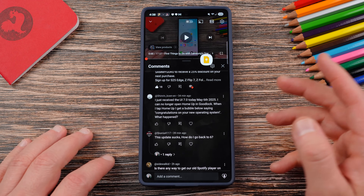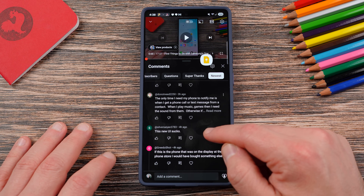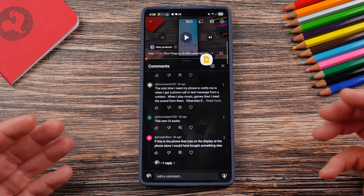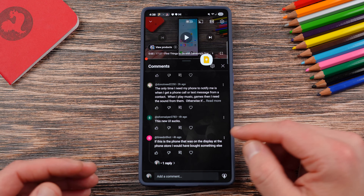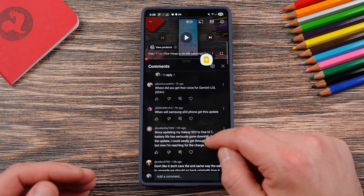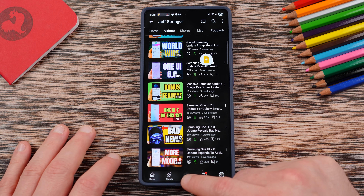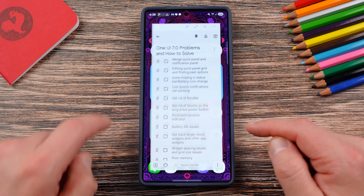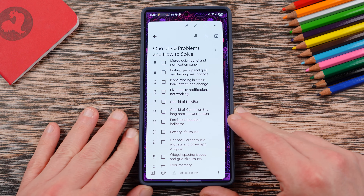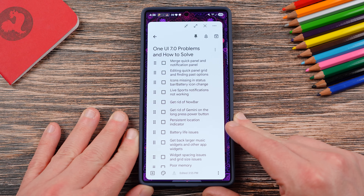Going back to reading through the comments on my video about the first 10 things to do — which has done very well — some of the problems I keep seeing people mention: just saying the UI sucks is not something I can constructively respond to. But there are some questions about putting things back the way people want them that I wanted to address. So I have a list here and we're going to go through some of these — some I've covered before, but some I have not.